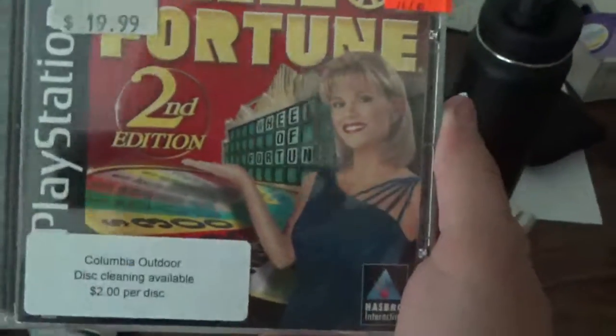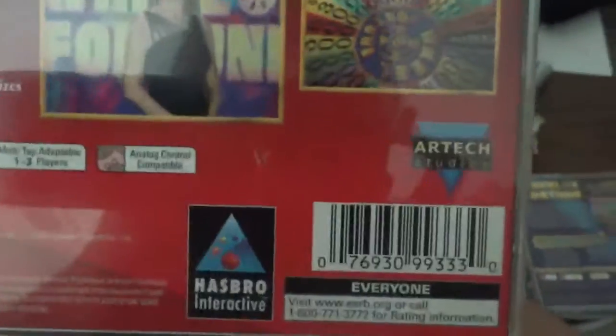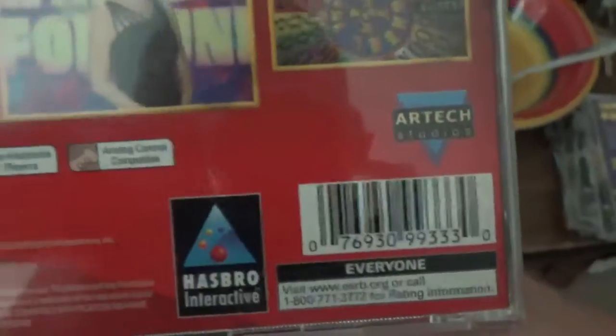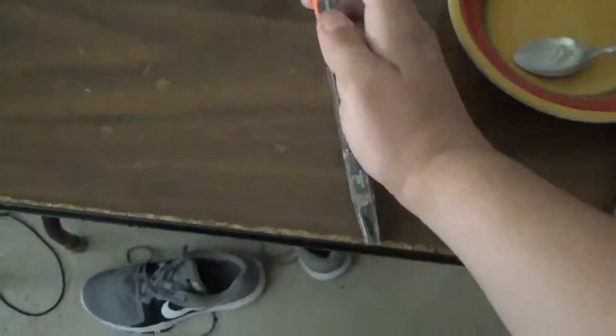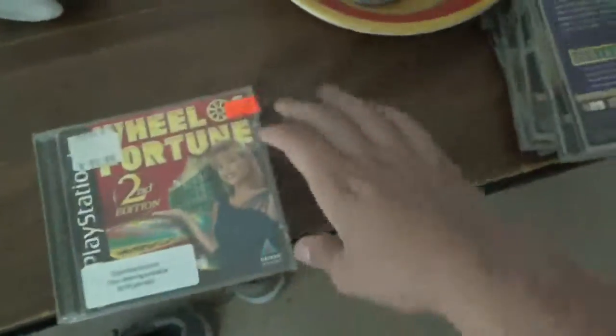The final PlayStation game I got is Wheel of Fortune Second Edition. Front cover, spine, and back. See what it's like to be a contestant on America's game — spin for all-new fantasy prizes, solve 2,500 new puzzles, take a sample contestant exam, beat the clock in an exciting new bonus round, bonus interviews with Vanna White, backstage video clips, all-new fantasy prizes, and play classic solo or tournament-style game modes. There's the booklet and the disc — that is my copy of Wheel of Fortune Second Edition.